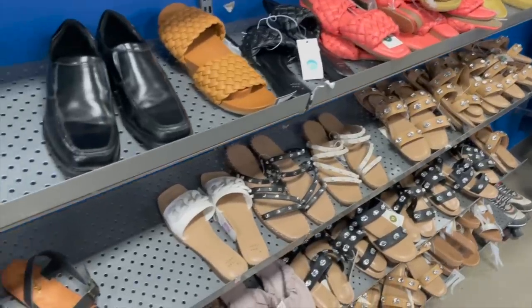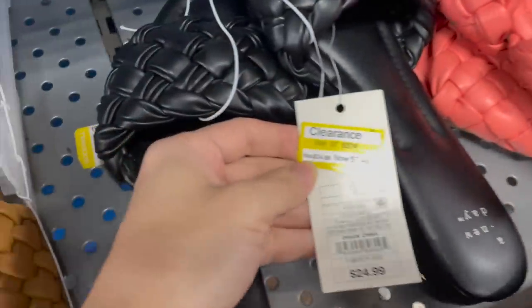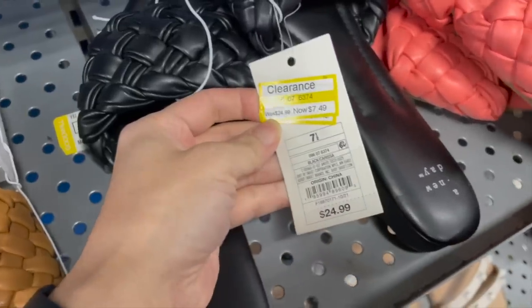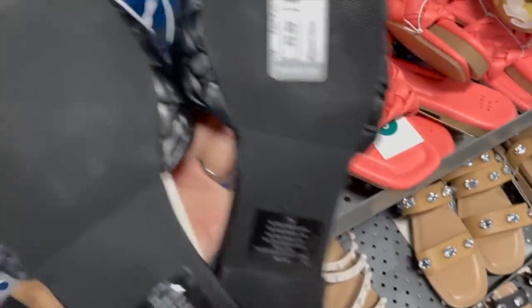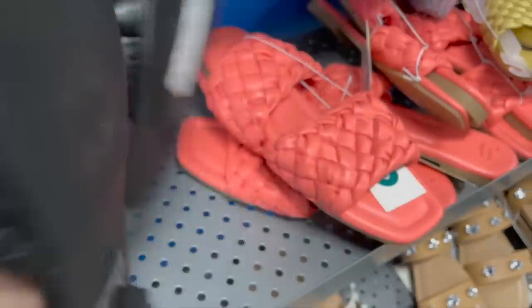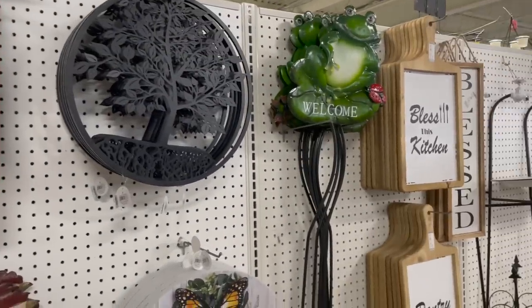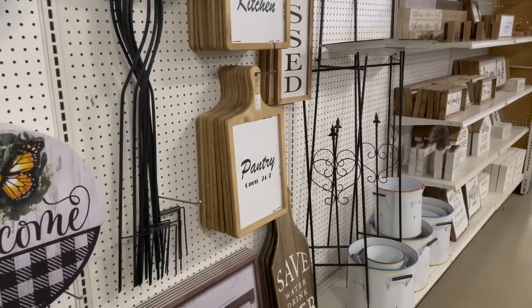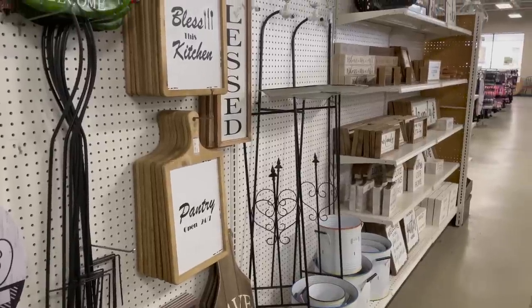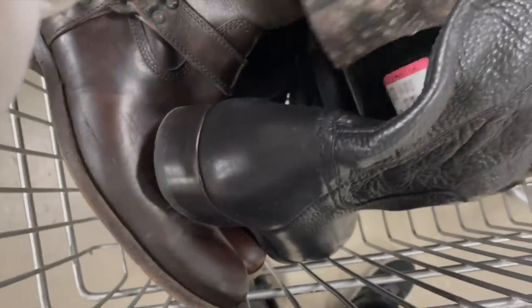Those went into the cart as well because they were a great find. I also wanted to show how there were a lot of items at this Goodwill that seemed to be from Target. I know some Goodwills do big bulk buys with places like Target at the end of the season to help them move out stuff they weren't able to sell. You're seeing it in the home goods section — a lot of brand-new items clearly from Target, and Goodwill is selling it at a discounted price.